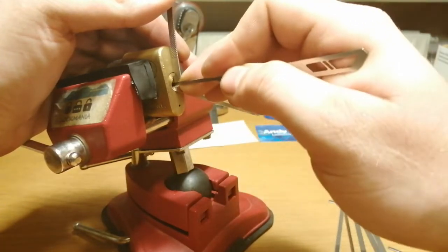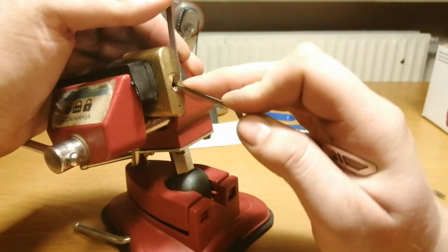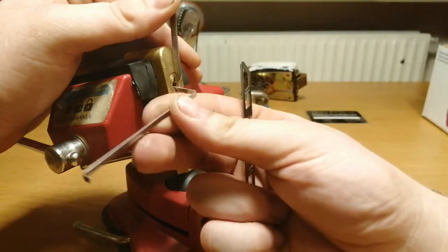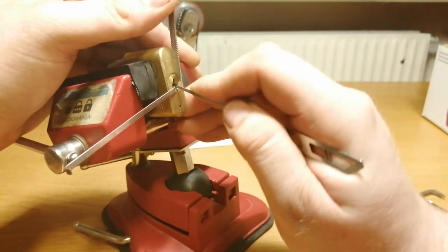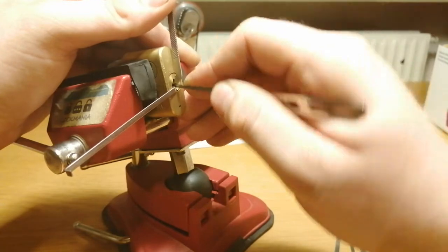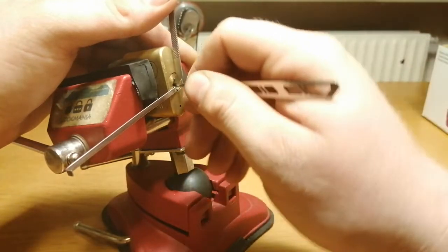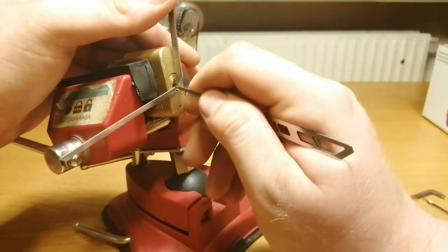There was pin one. These Yales usually have spools in them, and when you first get to the false set they're usually pretty easy — but that's the problem: I don't get that false set.